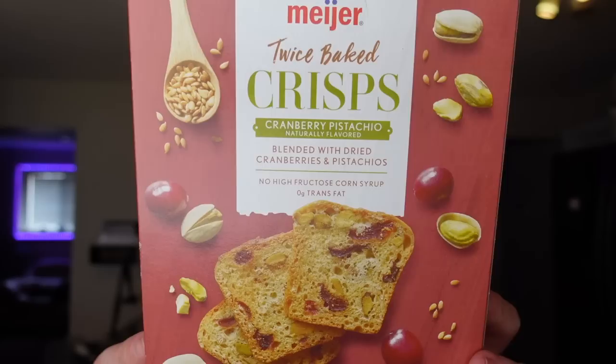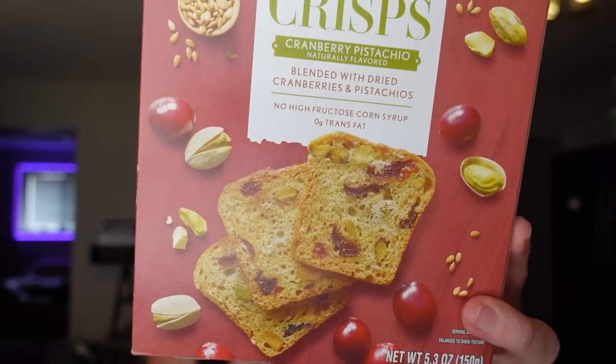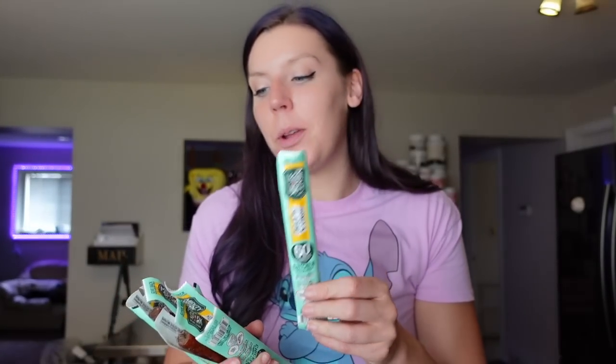One of my favorite Meijer items — their twice-baked crisps in cranberry pistachio. Three points for about 11 crisps, 80 calories, one and a half grams of fat, 15 carbs, seven grams of sugar, two grams of protein. I just portion them out and have them with grapes and a meat stick — perfect snack. They have little pistachios and cranberry chunks in them, so good. Speaking of meat sticks, I always grab a handful of Mighty Spark honey jalapeño sticks — two points, 60 calories, two grams of fat, six grams of protein. The honey jalapeño is my favorite flavor; it's got a little sweetness and sometimes some heat. Great for hiking or on-the-go snacking.